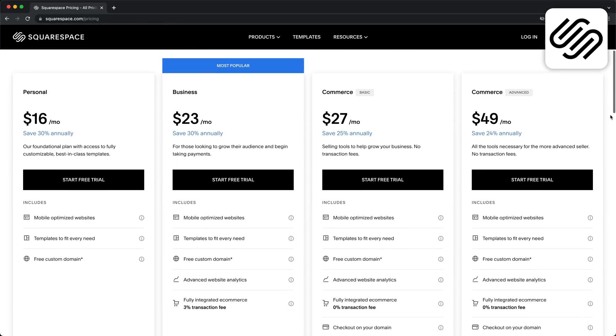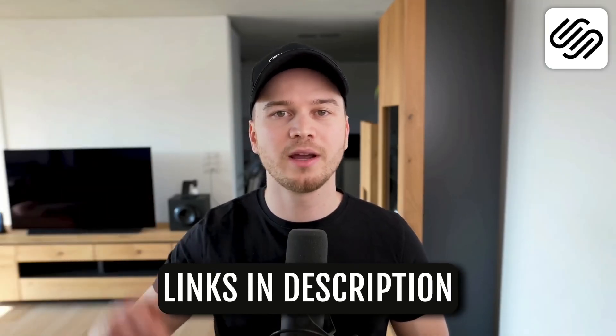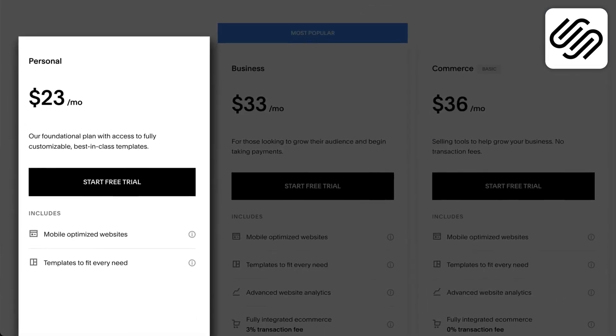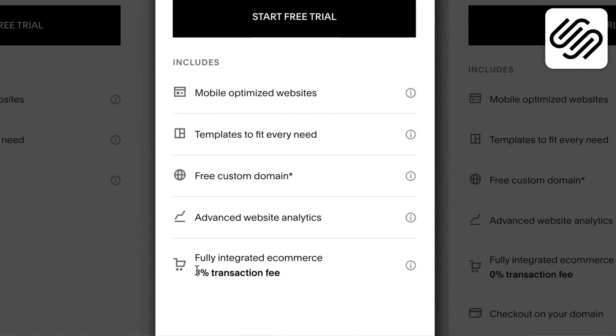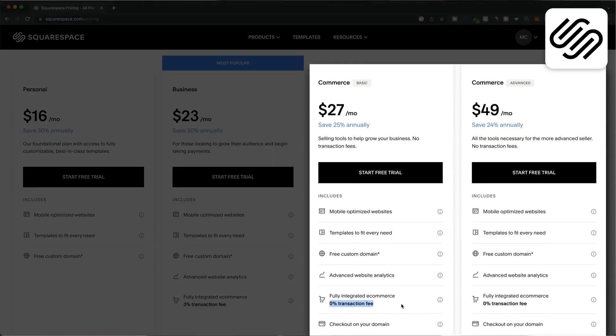Squarespace doesn't offer a completely free plan but they do have a 14-day free trial you can take advantage of to test out everything before committing to a paid plan. You'll find a link to that trial down below in the video description. Once the trial is over you can choose between four different plans starting with the personal plan at $16 per month if you pay annually or $23 per month if you pay monthly. If you need e-commerce features then you'll need the business plan starting at $23 per month, which allows you to accept payments with a 3% transaction fee. To reduce that transaction fee to 0% you'll need one of the e-commerce plans starting at $27 per month. So Squarespace is a great option if you're looking for an easy-to-use website builder without sacrificing too much flexibility.